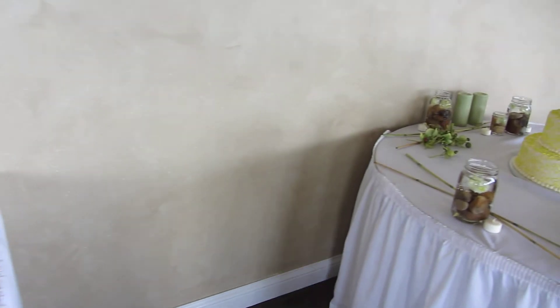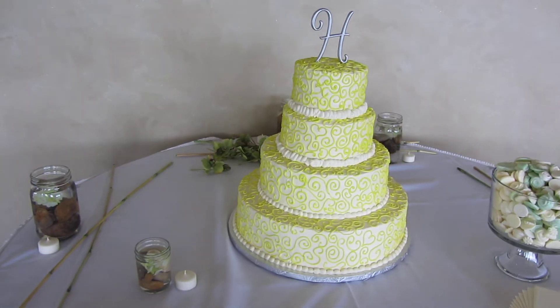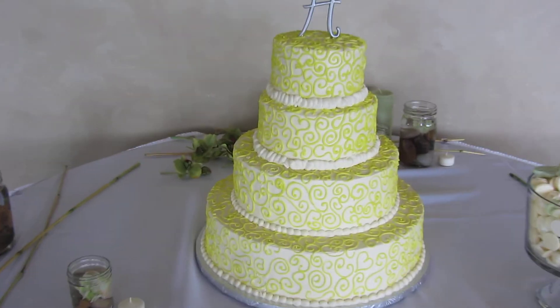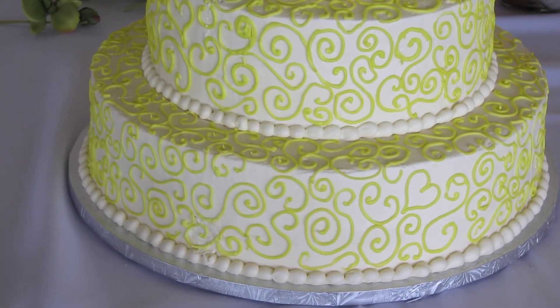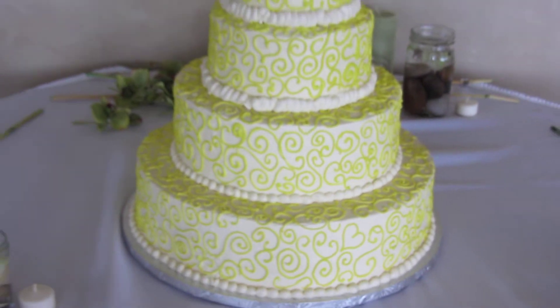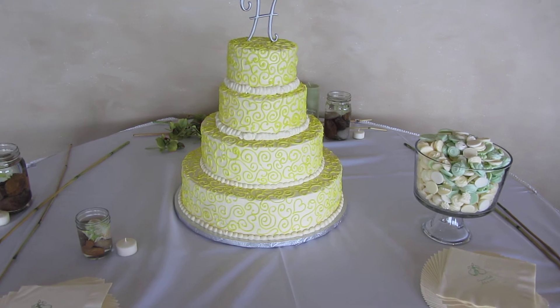Then I wanted to show you their cake — I love their cake. It's from Wood Bakery. I'm going to show you the detail on that. That's great. And they've got some good butter mints sitting next to them.